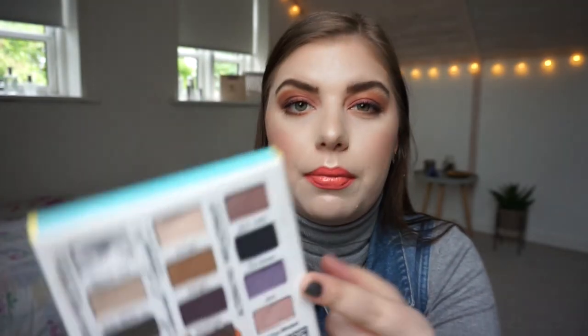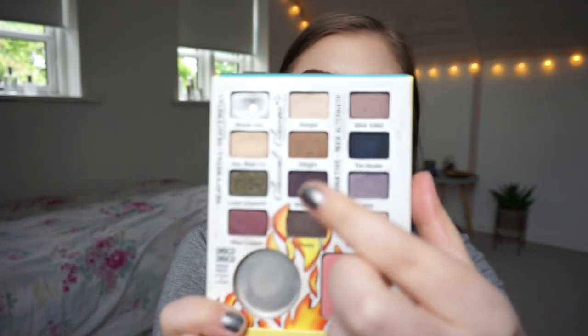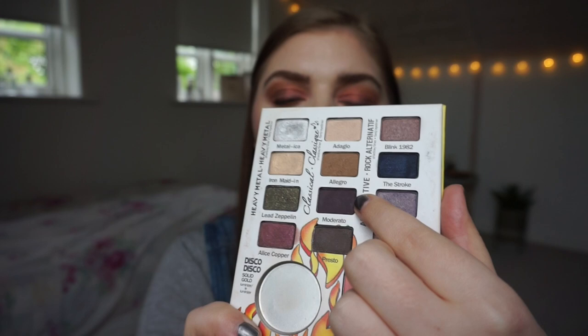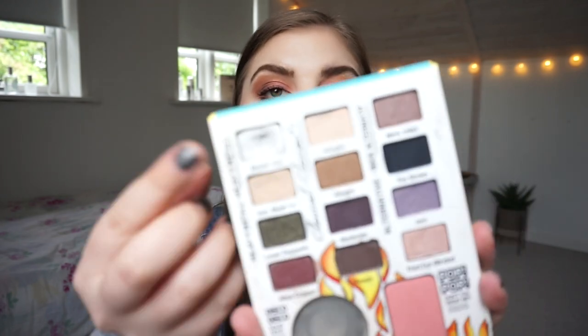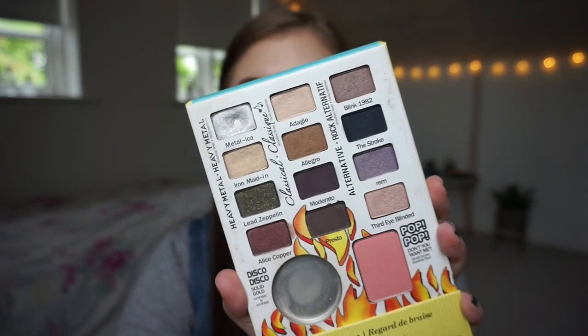I did use some orange — I think that was from a Morphe palette I'm planning to use. For the other look, I used Rim and Third Eye Blinded on the eyelid, and then in the outer corner I used Moderato — the dark purple shade. That one is more of a brown shade, so I used that in the outer corner, and then Metallica in the inner corner.